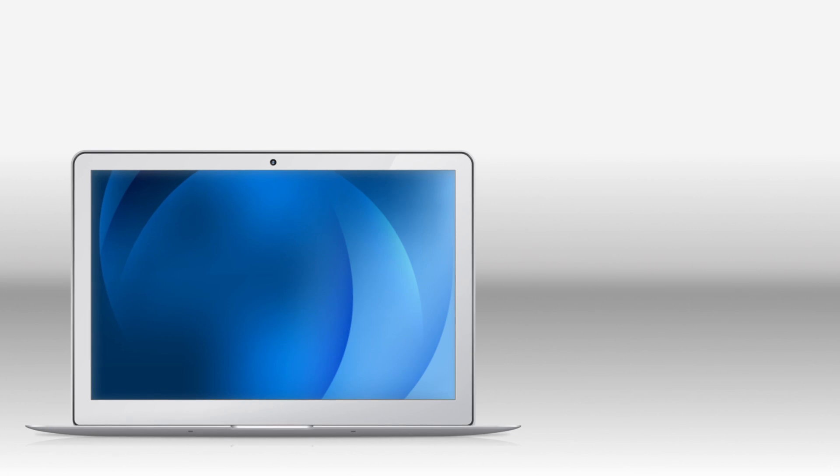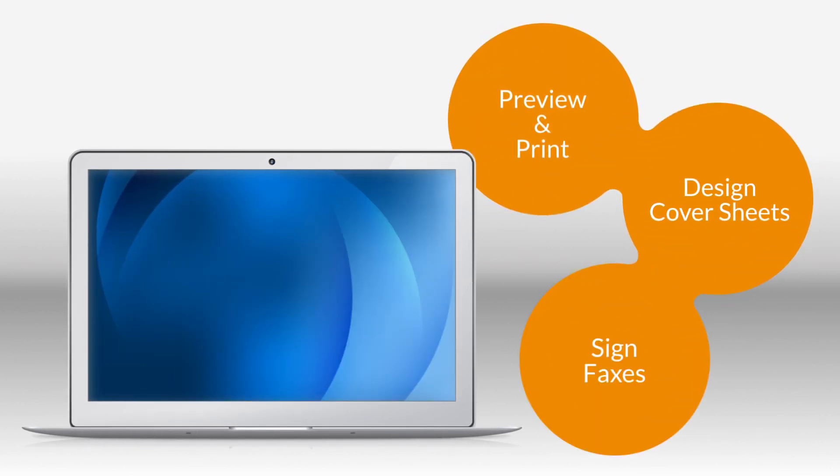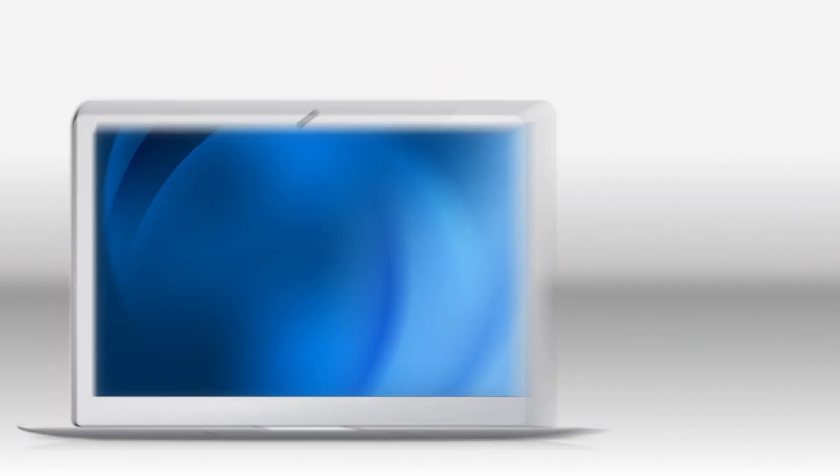For maximum convenience you can preview and print faxes, design cover sheets and sign faxes electronically right from your computer.